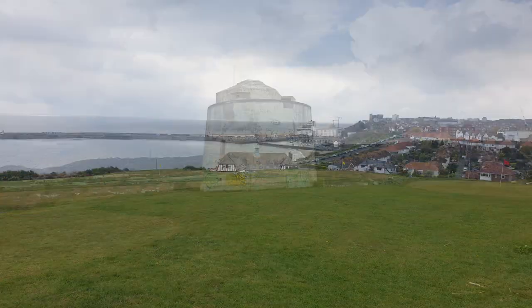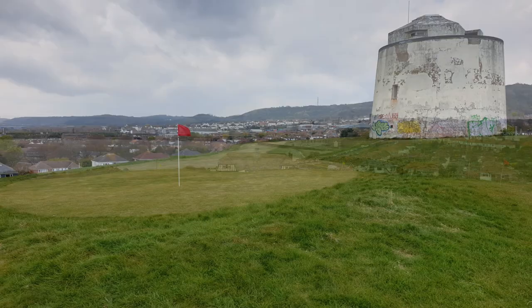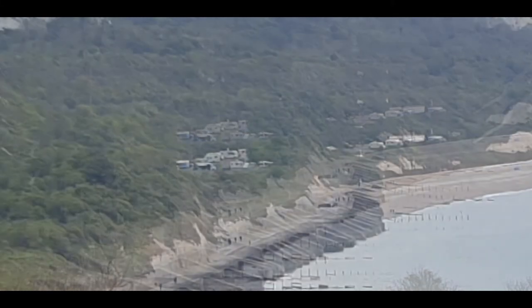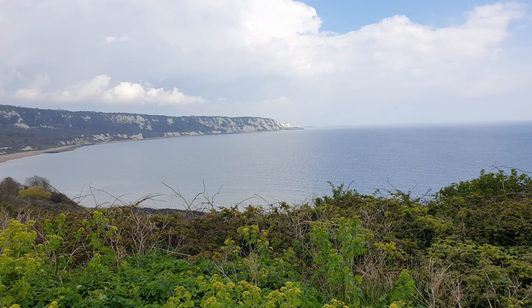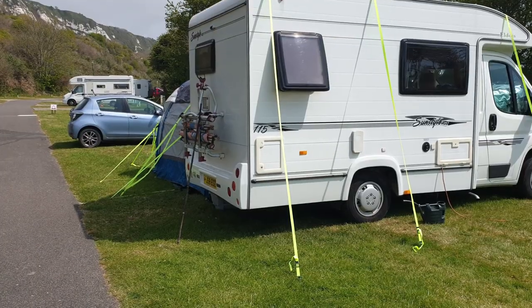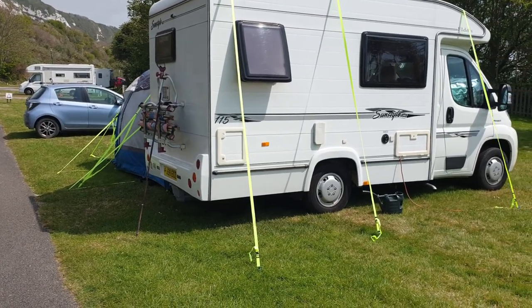The lifeguard sits there all day keeping an eye on things, making sure there's no problems out at sea in the English Channel. These are just a few stills — our motorhome is in the distance there, but you can't see it. I said caravan, but I mean motorhome; I only said that because we used to have a caravan.